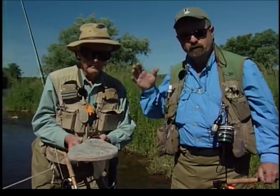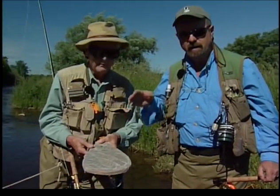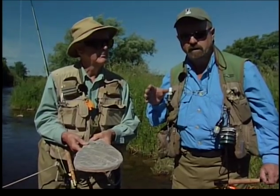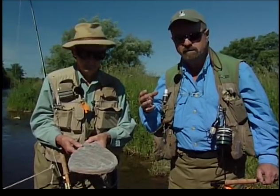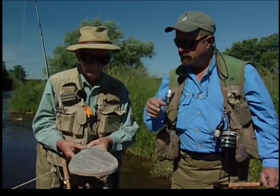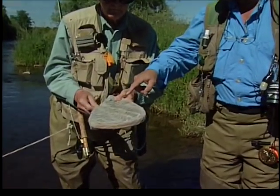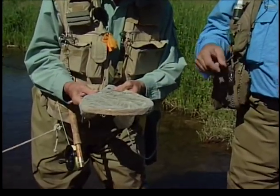While I was using nymphs further downstream, Bill has been upstream collecting some insects and has noticed some surface activity. So what I'm going to do is change tactics now and go with more of an emerger system and dry fly system. Bill has reseen the water and he's got some pretty interesting looking insects. I'll let Bill explain.